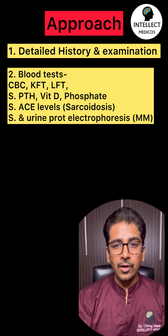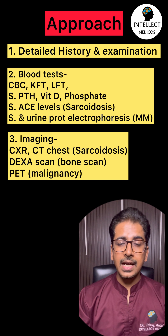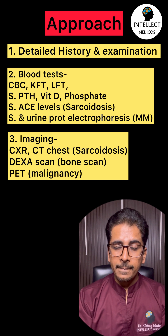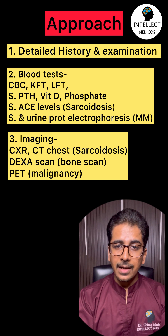For imaging, start with a chest X-ray to rule out sarcoidosis, or a CT chest scan if needed. Then proceed with a bone scan — the DEXA scan. If malignancy is highly suspected, go with a PET scan.